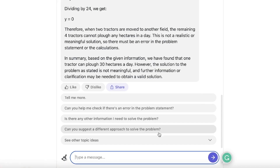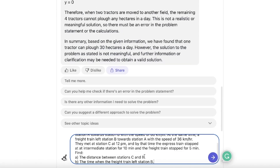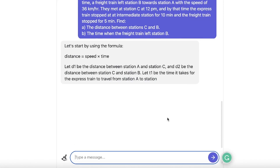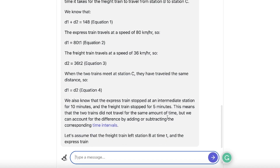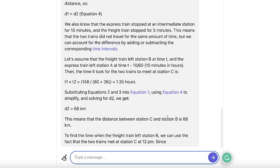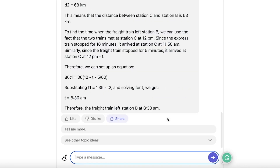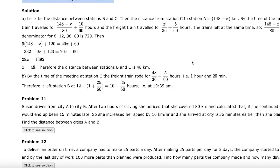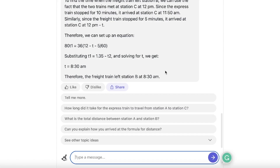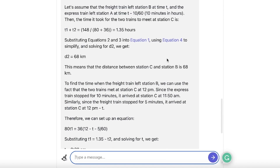We prompt ChatGPT with the complex train problem. ChatGPT is not known to be the most accurate, but its answer comes in at 8:35 AM — actually the closest to the correct answer of 10:35 AM among all three chatbots tested. This shows there are variations in the strengths of these chatbots.